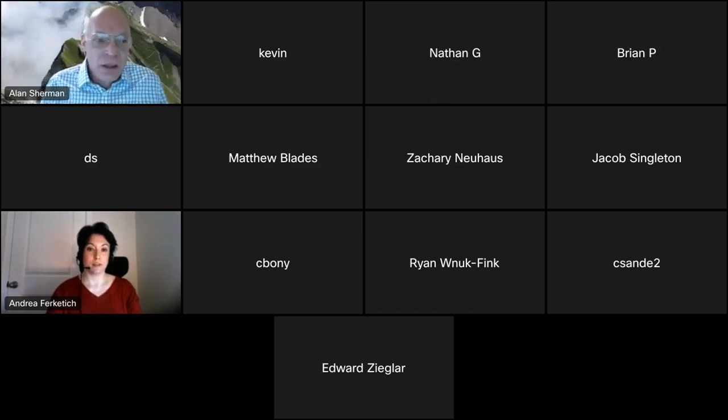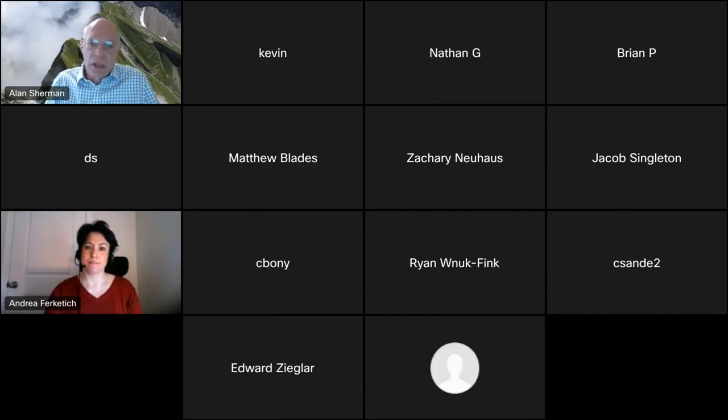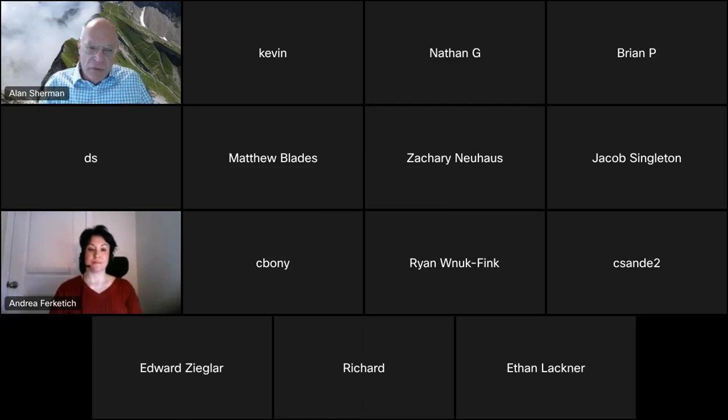Welcome, everybody. This is the biweekly meeting of the UMBC Cyber Defense Lab. Today, we're going to have a presentation from Andrea Forketich about some very interesting work she and a group of students have done on the cybersecurity of cyber physical systems in the new UMBC Classroom Building ILSB, the Interdisciplinary Life Sciences Building. This work grew out of the UMBC Ensure Cybersecurity Research Course and was continued in January by a group of SFS students.